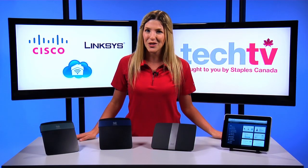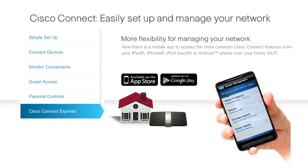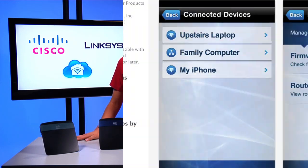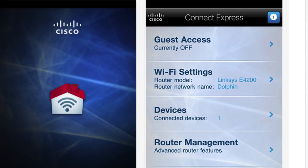Managing your network with an EA series router has never been easier, because now you don't even need to use a computer. The Cisco Connect Express app for Android and iOS devices provides home network management from smartphones and tablets while on the network. Within the app, you can see how many devices are connected and provide guest access by emailing a visitor your guest network password.